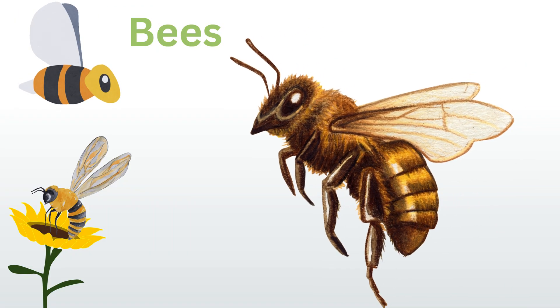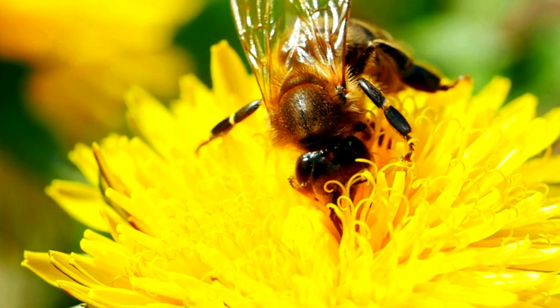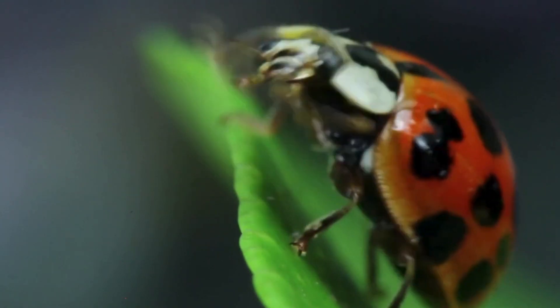Bees. Pollinate plants, supporting food crops and wild ecosystems. Ladybugs. Eat harmful garden pests like aphids, keeping plants healthy.